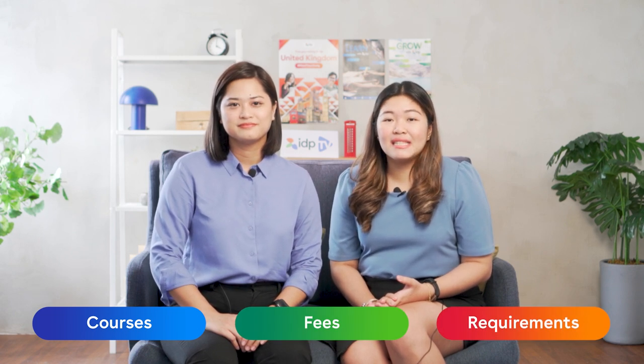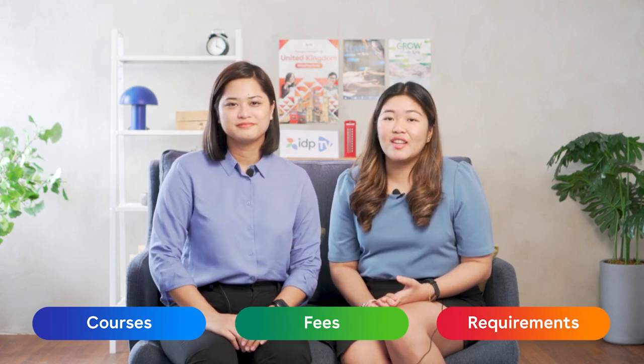We will talk about some of the top courses and universities preferred by international students coming into the UK, tuition fee, living costs, and the requirements that you need to submit to kick start your study abroad journey. Are you excited to learn about the UK? Here we go!